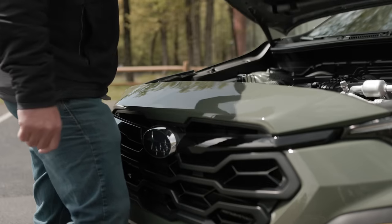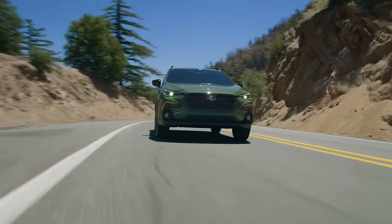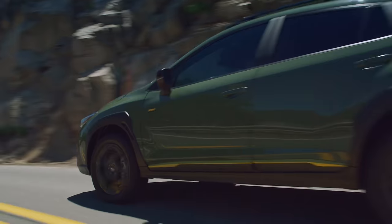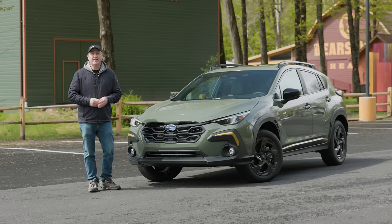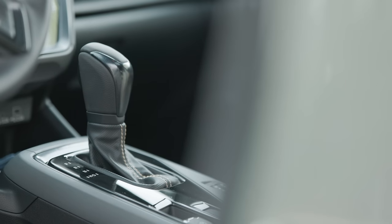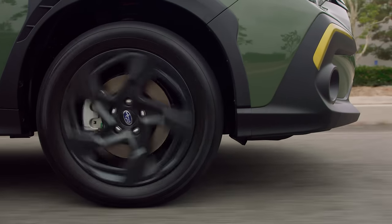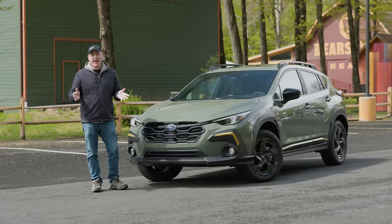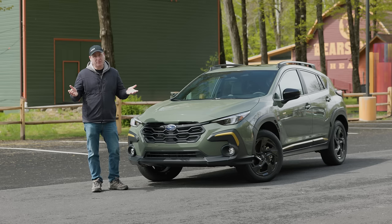Under the hood is a 2.5-liter boxer engine updated from the previous model. It features a peak output of 182 horsepower at 5,800 RPM and 178 pound-feet of torque at 3,700. You get two more pound-feet of torque over the outgoing model. It's connected to Subaru's Lineartronic CVT, and power goes to all four wheels thanks to symmetrical all-wheel drive. Unfortunately, you cannot get this with a manual — in fact, Subaru has even dropped the manual from the smaller 2.0 engine, which is unfortunate.